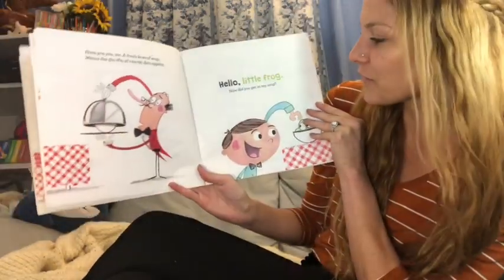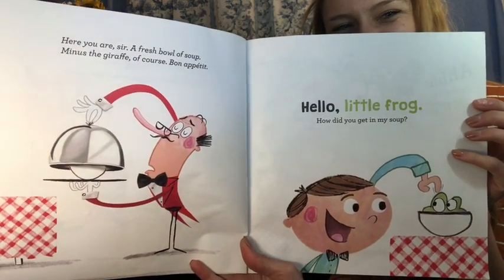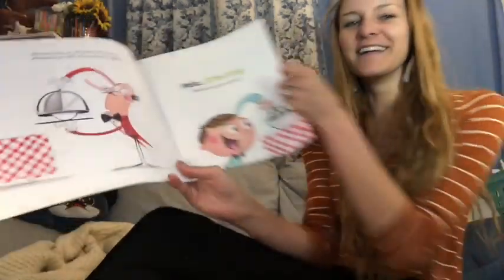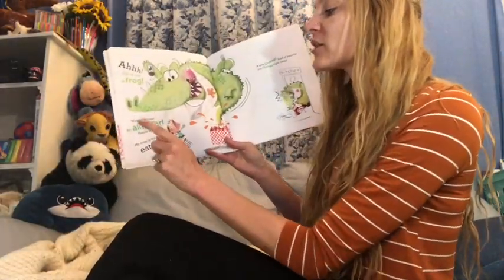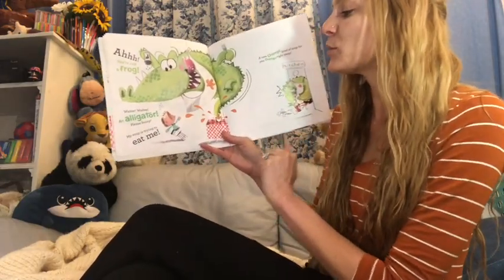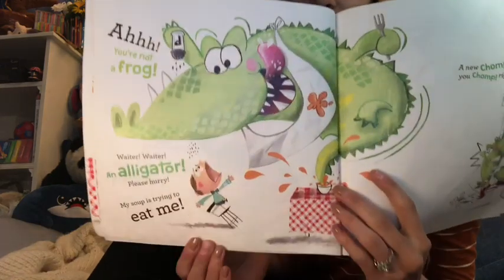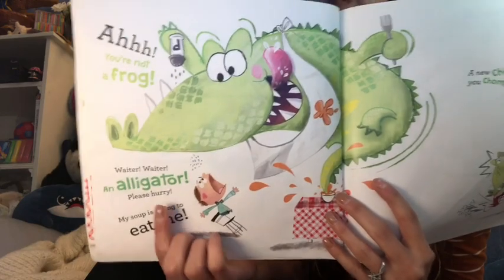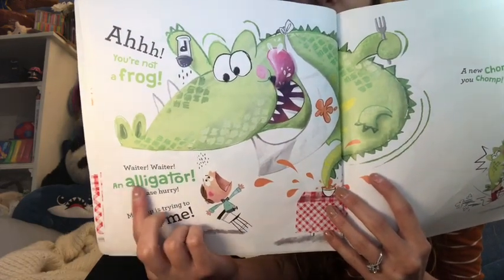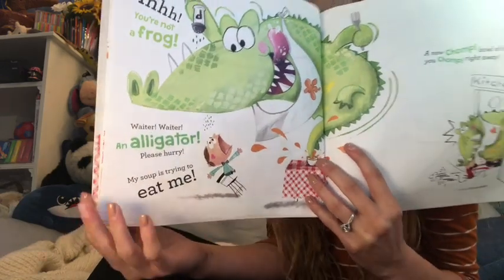Hello little frog! How did you get in my soup? Ah! You're not a frog! Waiter! Waiter! An alligator! Please hurry! My soup is trying to eat me!